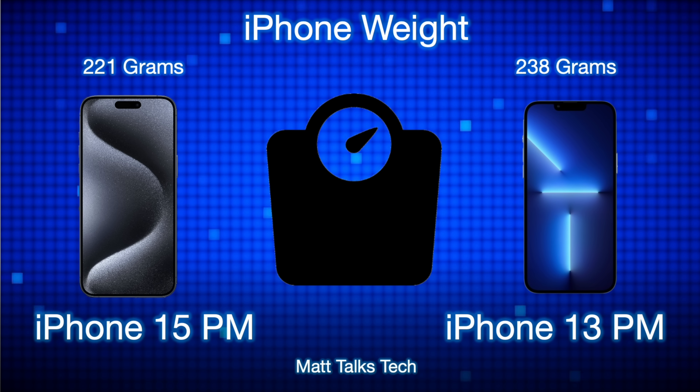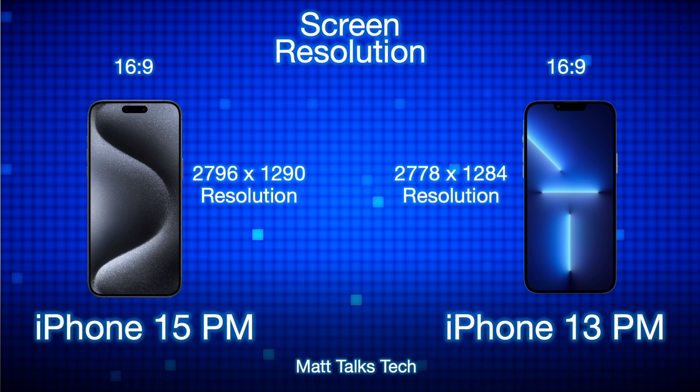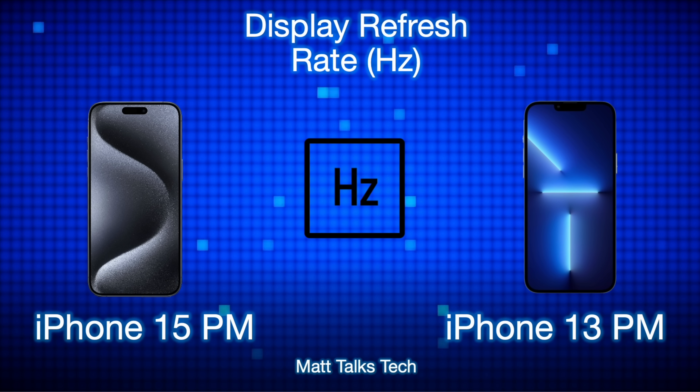The 15 Pro Max does come in that new titanium finish, which is where it saves some weight, and it also has enhancements to the cameras which I'll discuss later. For screen resolution, they are slightly different: 2796 by 1290 on the 15 Pro Max versus 2778 by 1284 on the 13 Pro Max. To the naked eye you probably won't see any difference. The 15 Pro Max comes in at 460 pixels per inch versus 458 on the 13 Pro Max — just two pixels per inch more, so really not noticeable.